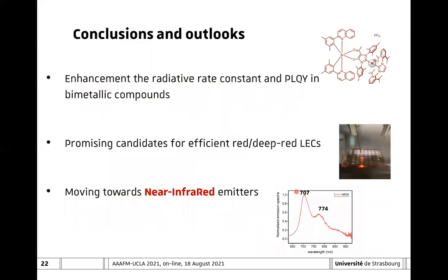In conclusion, I hope I was able to convince you that by using a heterobimetallic approach, it is possible to have an enhancement of the radiative rate constant and an increase of the photoluminescence quantum yield in red-emitting materials—in particular in the red and deep red region. These compounds represent promising candidates for applications in light-emitting devices. We are now moving further into the near-infrared region, and I will briefly mention one of our latest results.